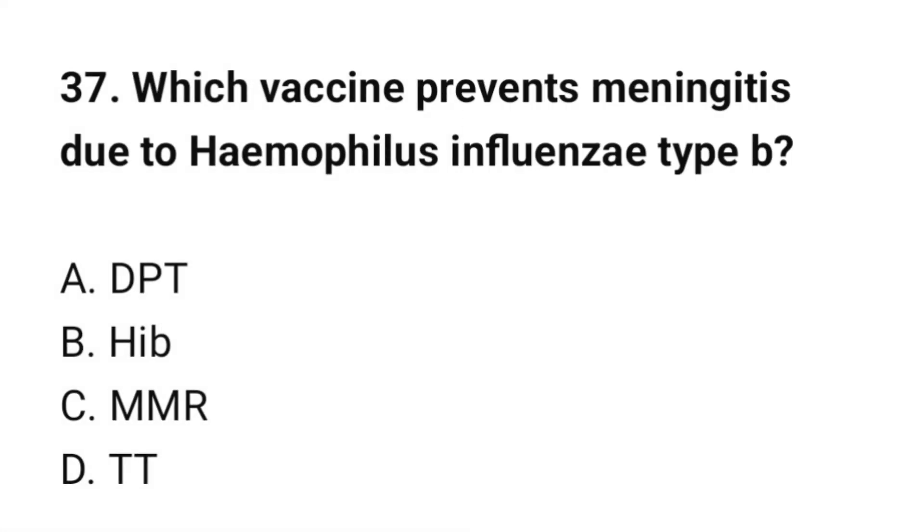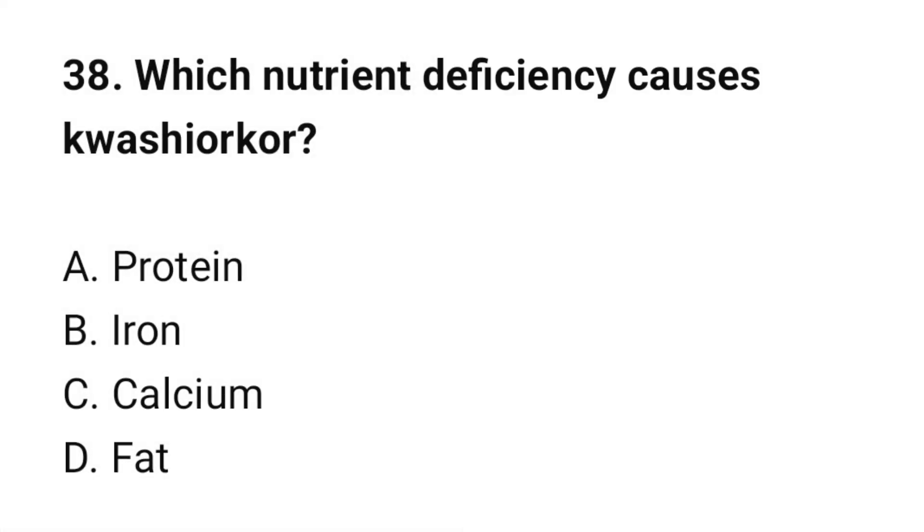Question number 37: Which vaccine prevents meningitis due to Haemophilus influenzae type B? The correct option is B: Hib vaccine. Question number 38: Which nutrient deficiency causes kwashiorkor? The correct option is A: Protein.